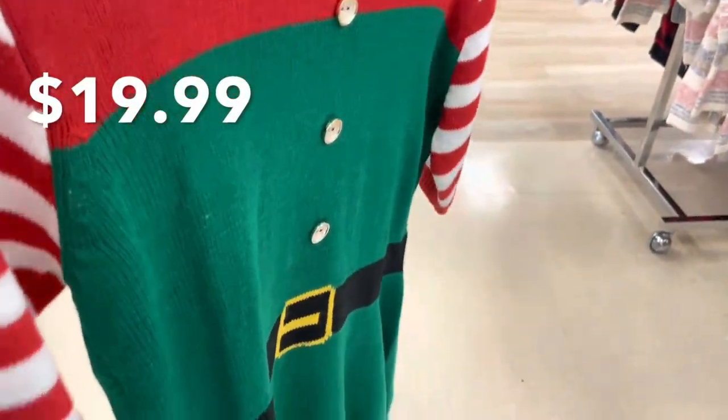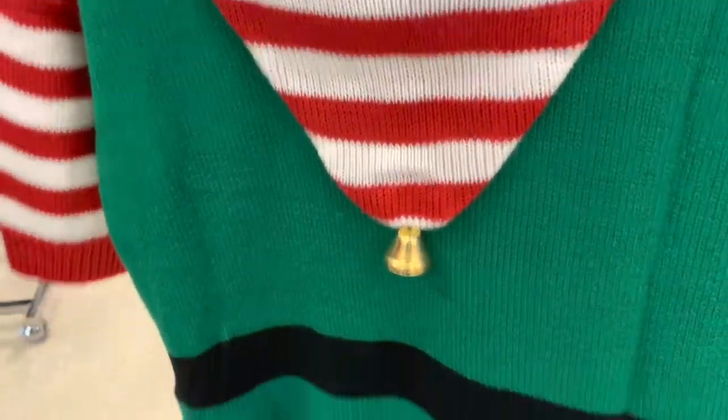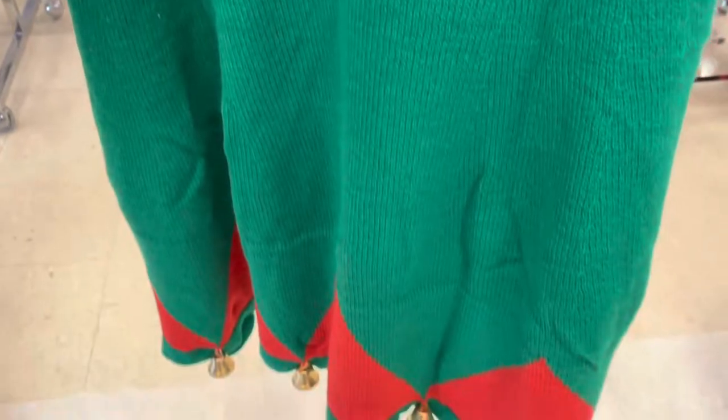This is an elf sweater — or maybe it's a sweater dress, I'm not sure — but it has bells on the bottom and I think this would go well with some leggings. It also comes with this striped hat.